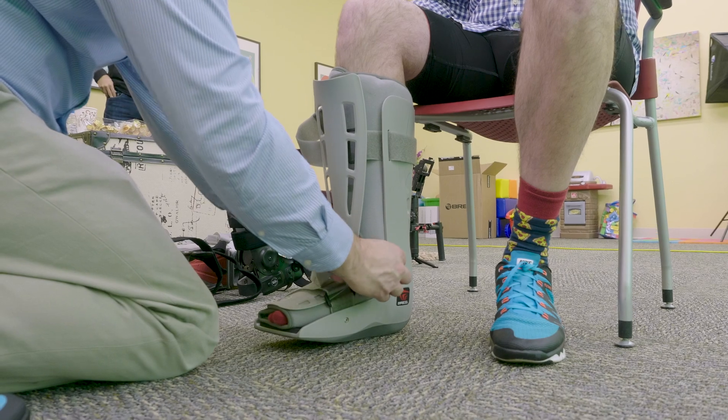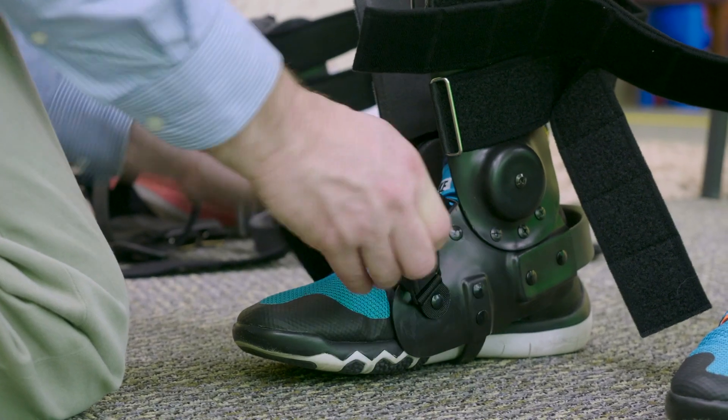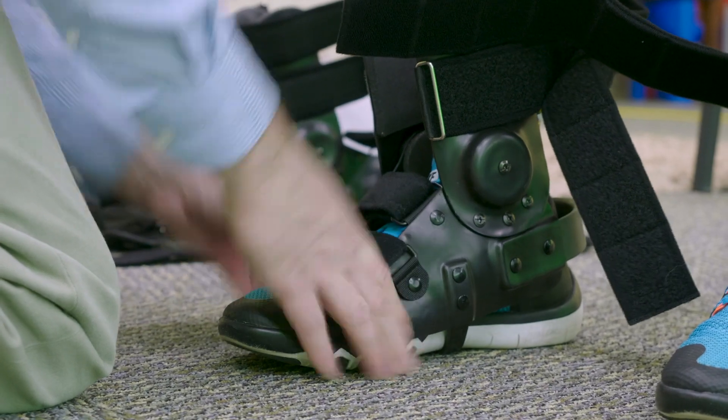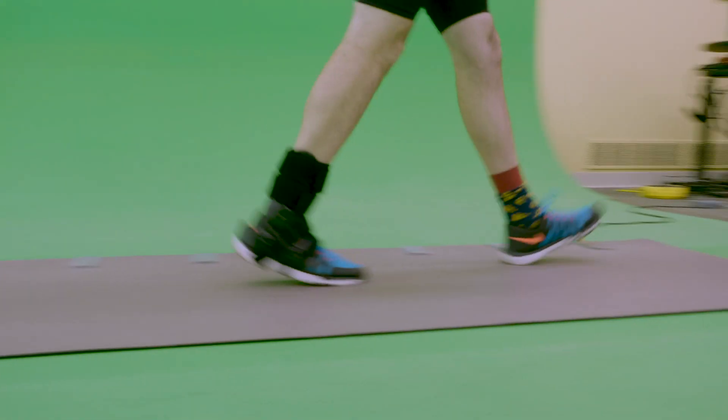The walking boot was much clunkier. It made me feel like I was tilted and I kind of tripped over myself a couple of times. To me that seems like old technology, and with the take-o brace it was a flawless walk. It felt totally natural and even gave me more support than the walking boot did — you pretty much walk exactly how you do without a brace on at all.